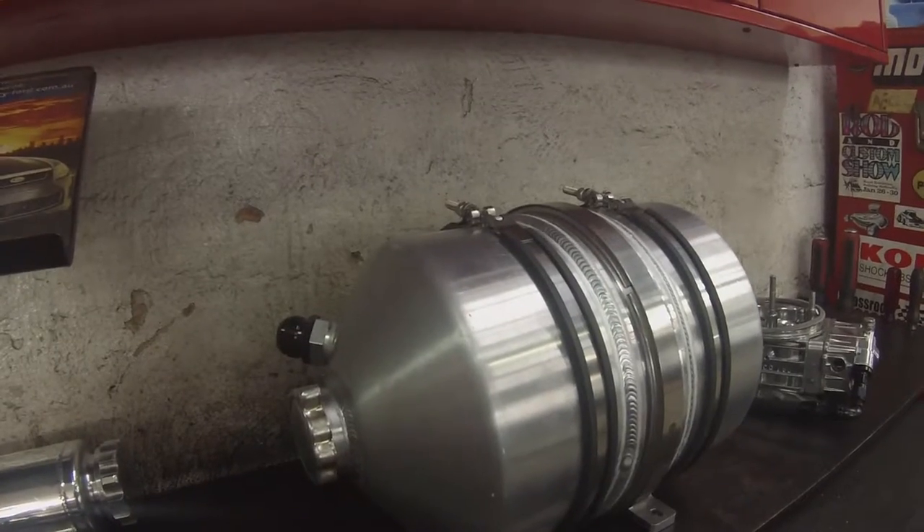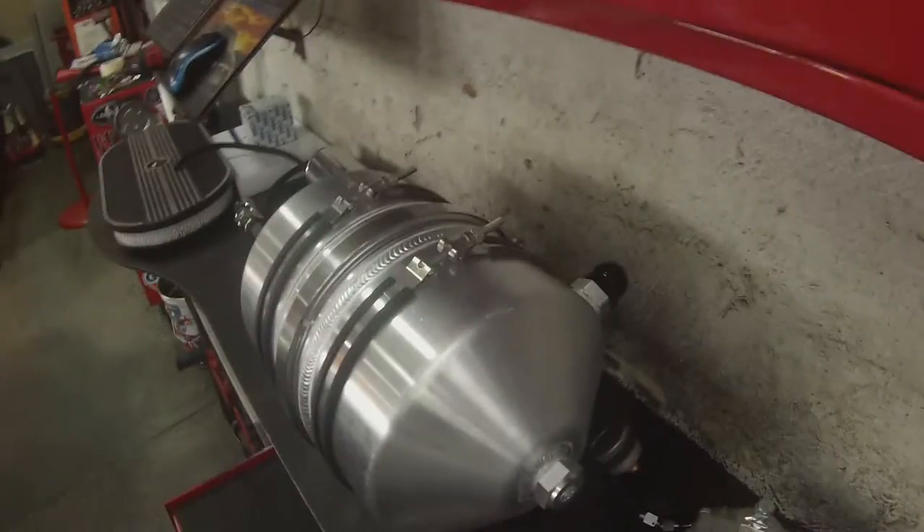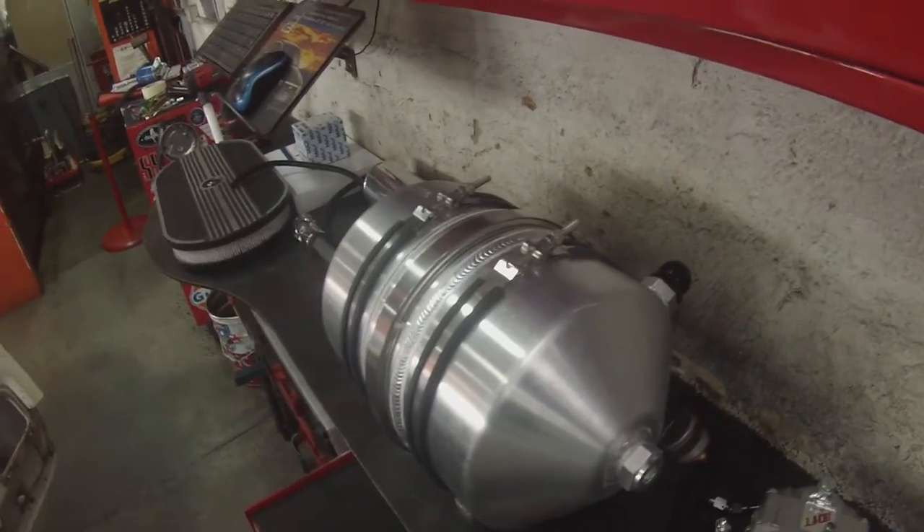One of the cool features we've got is the engine — a hemispherical head 351 Windsor V8 running a dry sump setup. We're running a Peterson dry sump tank in the engine bay itself, so that's a really cool part of the car too. The Peterson tank is being used on the 351 Windsor V8 instead of a traditional wet sump.